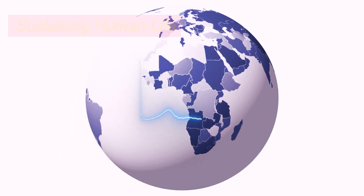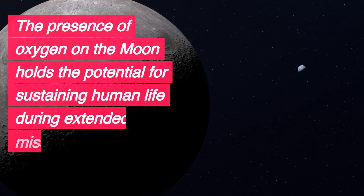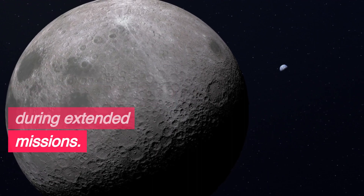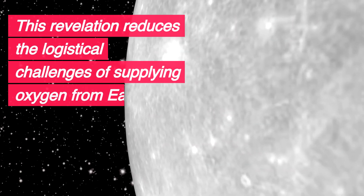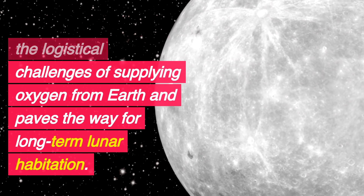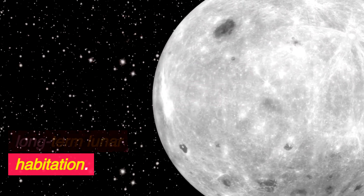Sustaining human life. The presence of oxygen on the moon holds the potential for sustaining human life during extended missions. This revelation reduces the logistical challenges of supplying oxygen from Earth and paves the way for long-term lunar habitation.